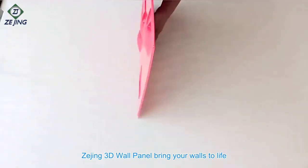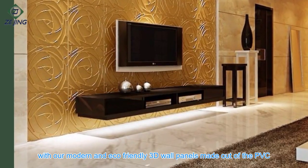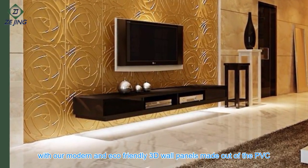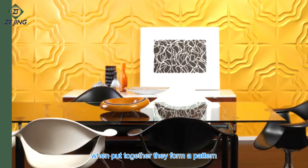Zejing 3D Wall Panel — Bring Your Walls To Life. With our modern and eco-friendly 3D wall panels made out of PVC, the 3D wall panels are designed so that when put together they form a pattern.